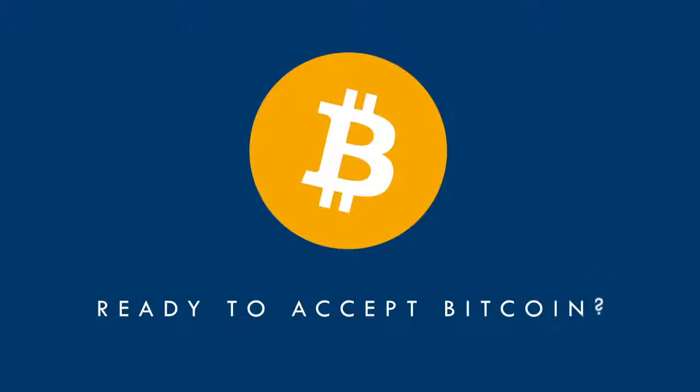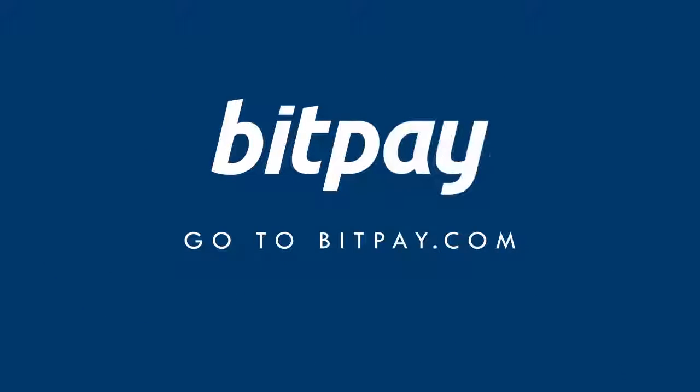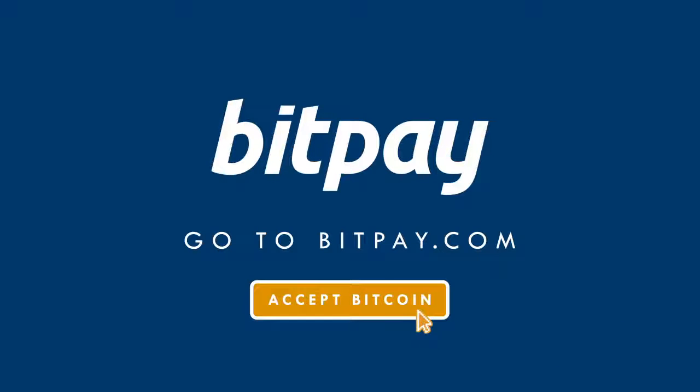Ready to accept Bitcoin yet? Go to BitPay.com and click on Accept Bitcoin to start.